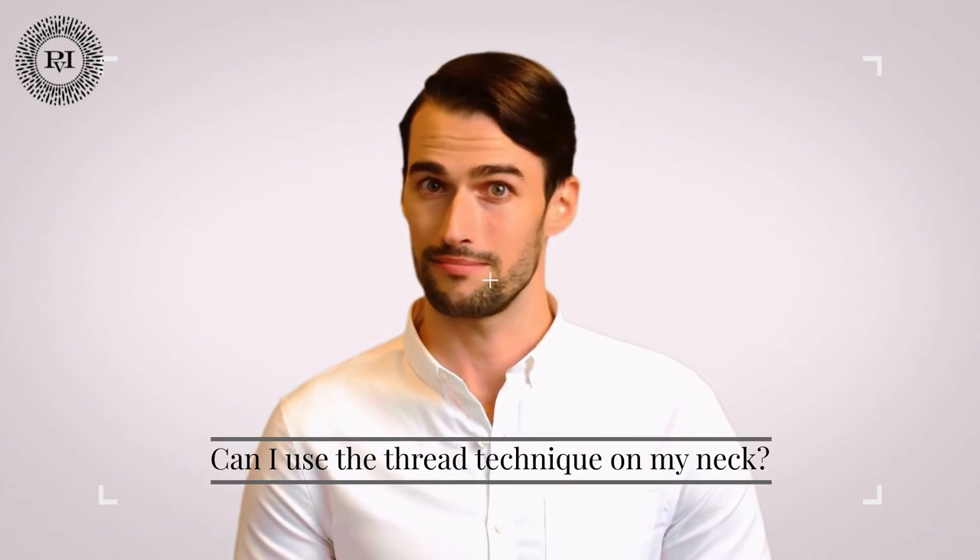Can I tighten my neck with the threads? Dr. Mulinar believes that the threads are insufficient to achieve a neck lift. The threads do not hold as well in the neck as they do in the face due to the constant turning motion.